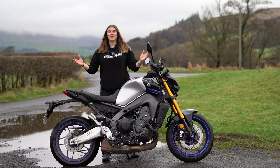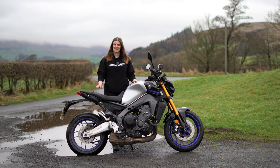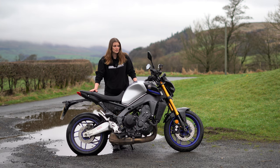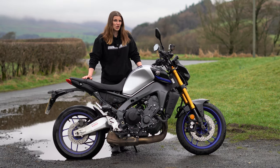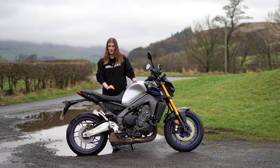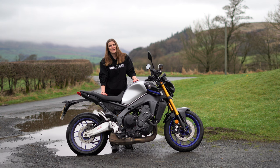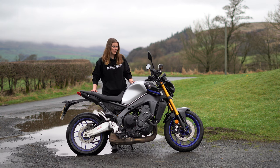Hi everybody, it's Kate and welcome back to the channel. Today I am on Paddock Motorcycles' Yamaha MT-09 SP. Now this is the 2023 model — it is not the new facelift one that comes out in a couple of months, but it's still a current model so let's ride it and see what we think. It's my first time on an MT-09 SP and even though the weather is a bit grim, we'll still give it a go. So if you're interested to find out what I think, keep watching.